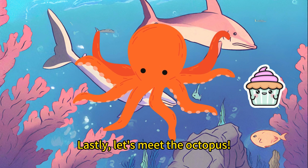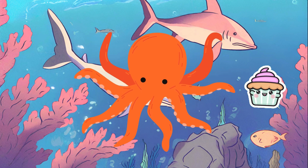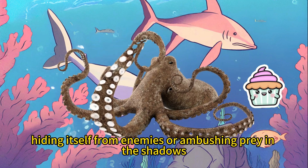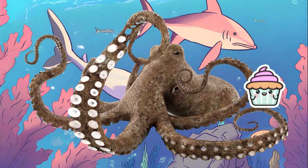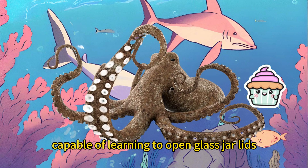Lastly, let's meet the octopus. This creature resides in the deep ocean and possesses a remarkable skill — invisibility. Underneath the octopus's skin are pigment cells that allow it to change color when still or facing danger, hiding itself from enemies or ambushing prey in the shadows. What's even more impressive is that octopuses have a clever brain, capable of learning to open glass jar lids.